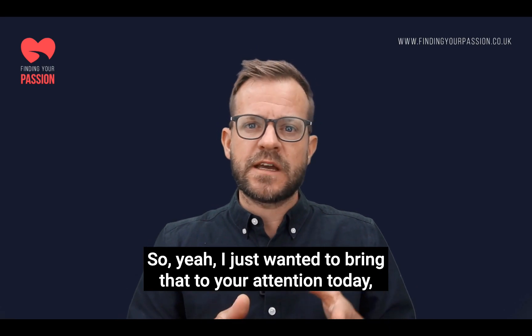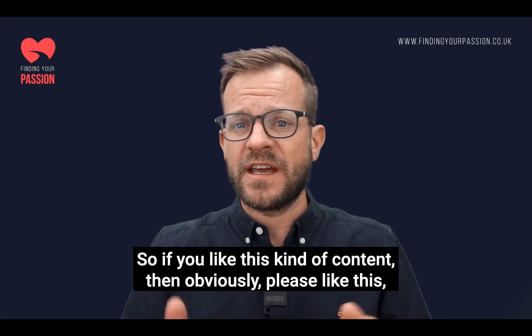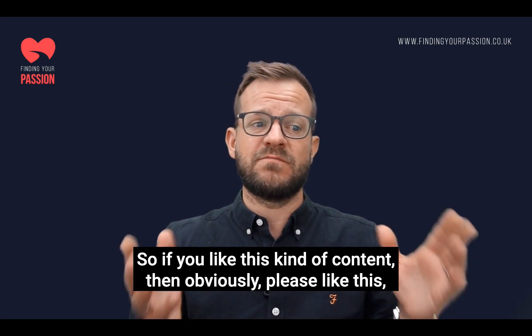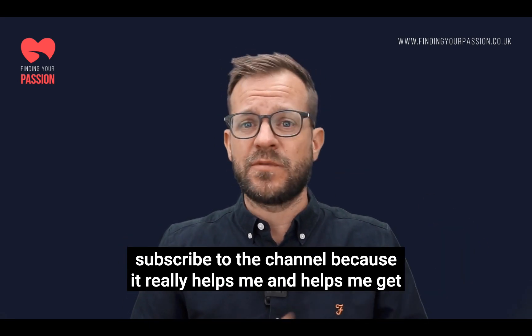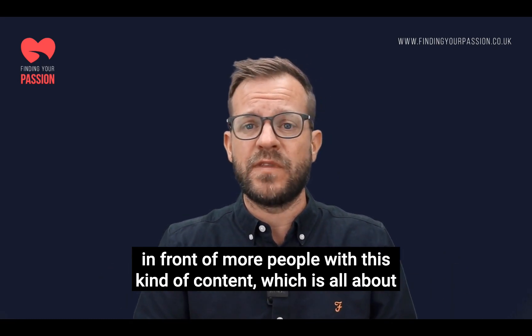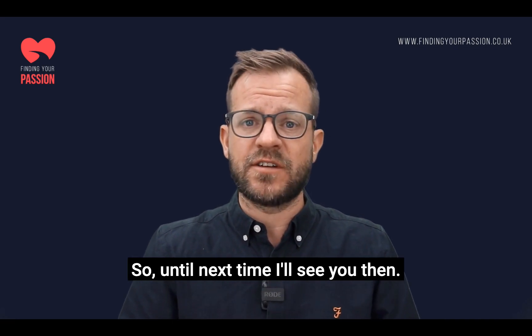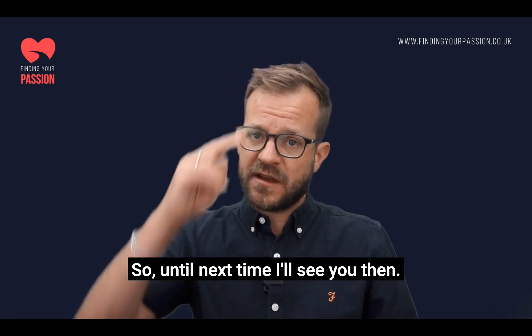So yeah, I just wanted to bring that to your attention today, guys. It's a fantastic tool. I'm going to keep doing more of these kinds of things, so if you like this kind of content, please like this video and subscribe to the channel — it really helps me get in front of more people with content that's all about education and value-adds. Until next time, I'll see you then.